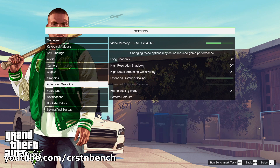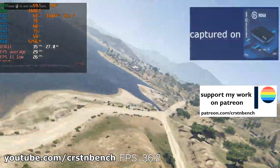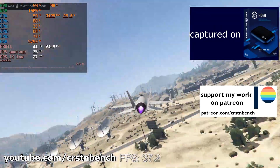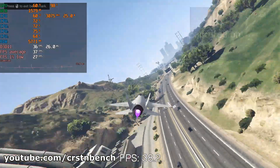Right now you can see GTA 5 running on Windows 10. Afterwards I'm going to show you Forza Horizon 4 on Windows 10, and after that you are going to see DayZ on Windows 10.